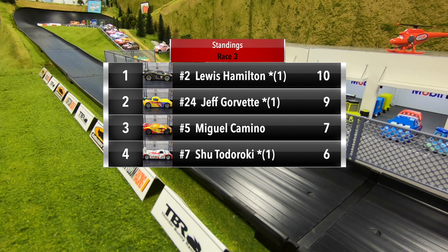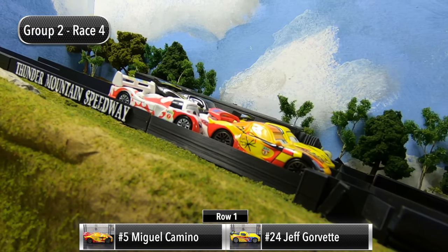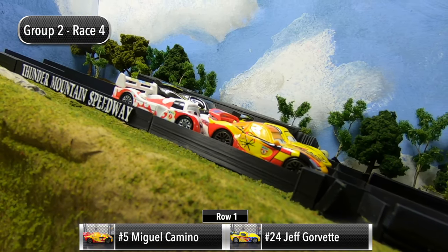After three races: Lewis Hamilton moves into the lead with ten points, Jeff Gorvette in second with nine points, Miguel Camino in third with seven, and Shu Todoroki in fourth with six points. Just one more race to see which two drivers will advance to the final.